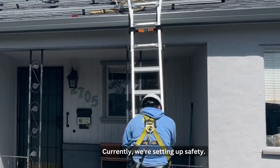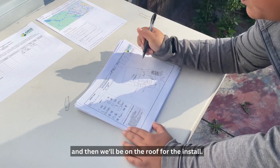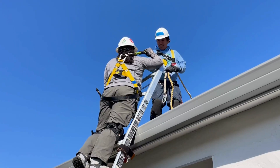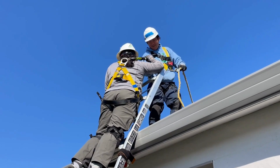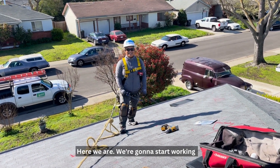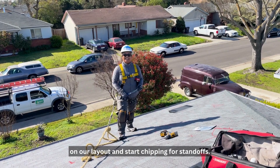Currently we're setting up safety, so we have Angelo on the roof going ahead and getting that ladder secured, and then we'll be on the roof for the install. It's roof time! Here we are! We're gonna start working on our layout and start shimming for stand-offs.